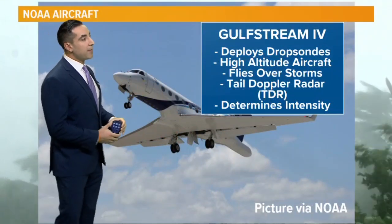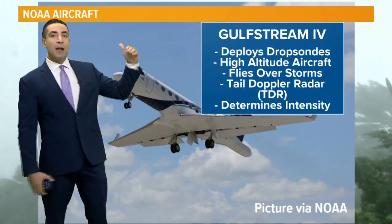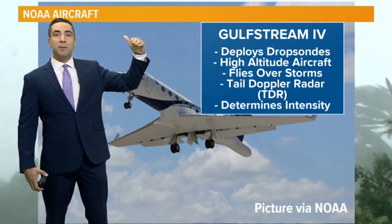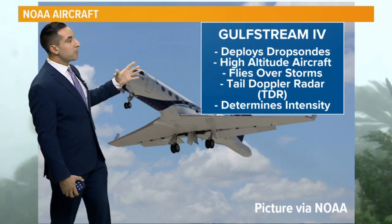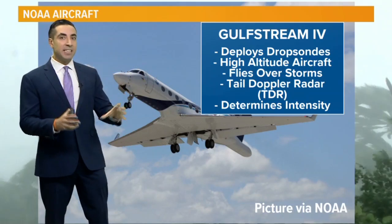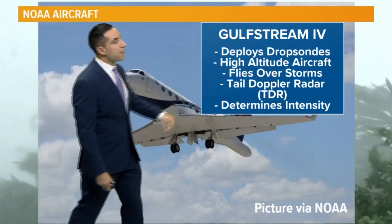There's also other aircraft operated by NOAA — a high-altitude aircraft called the Gulfstream 4. This flies well above developing storms or already developed hurricanes and tropical storms, flying in a pattern to determine the intensity of the storm using tailed Doppler radar.